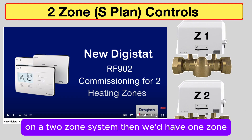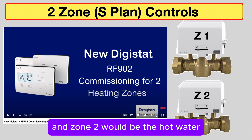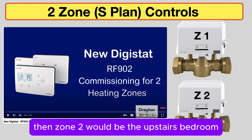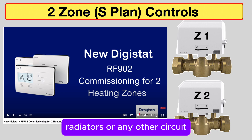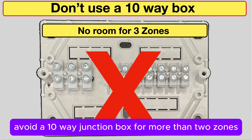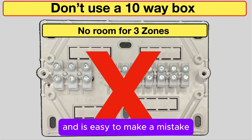On a two-zone system, zone one would be the radiators downstairs and zone two would be the hot water, or if that's already covered, zone two would be the upstairs bedroom radiators or any other circuit. My advice is to avoid a 10-way junction box for more than two zones, because the wires will be extremely difficult to fit and it's easy to make a mistake.